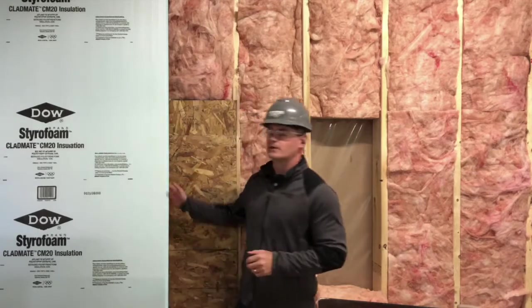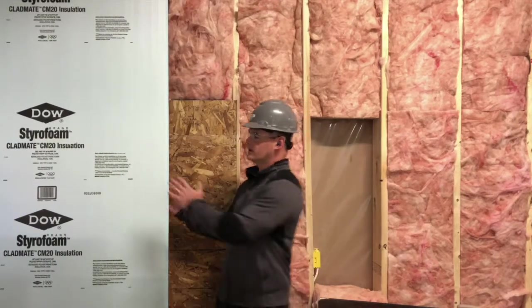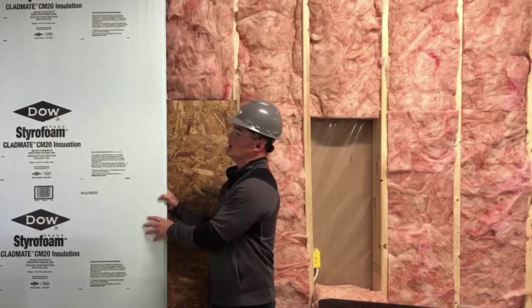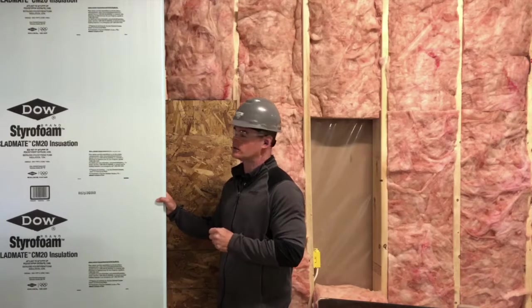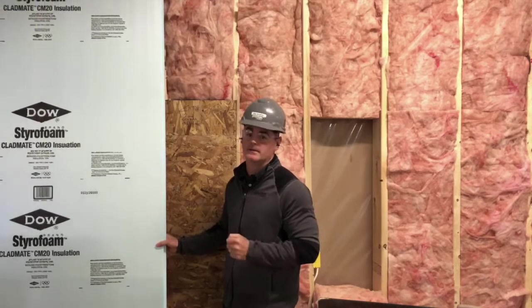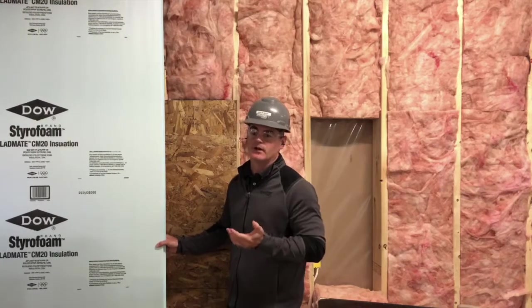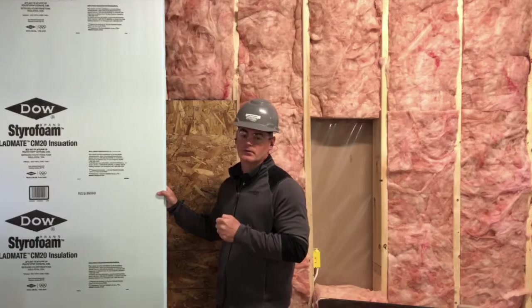Not only does rigid insulation provide a great barrier against thermal bridging, but it also gives you the added benefit of another barrier, which is water infiltration. It helps provide a nice noise buffer as well. So just a couple extra bonuses of using the rigid insulation. I hope you learned a little bit about thermal bridging today. If you're not sure, ask your authorized dealer and we can certainly help you through the process. Thanks.